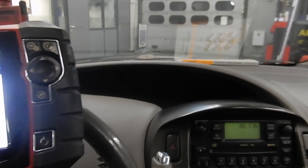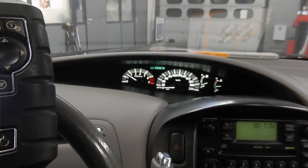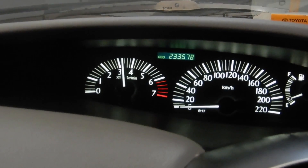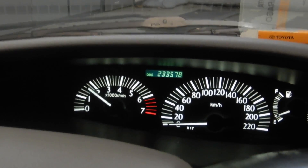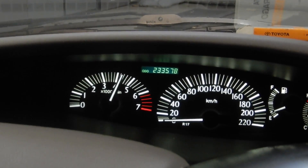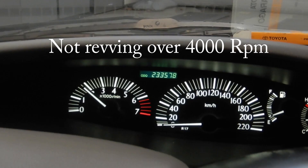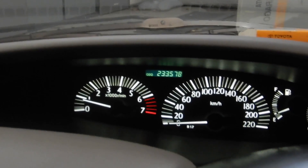First of all, let's start this engine up and see what it's doing. Starting it up and flooring it right now. As you can see, it's not revving. Let's try again. It's got some serious issues — it's not revving. So let's find out what's wrong.